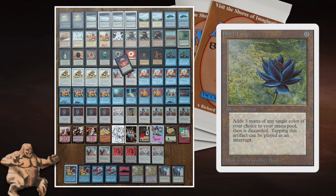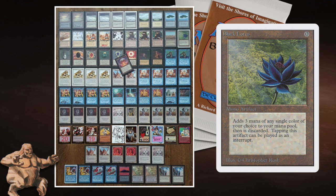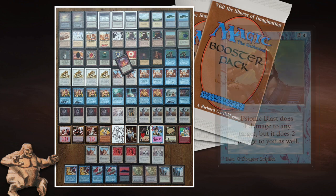You get one creature out quickly, then defend it with counter magic and mow away everything your opponent plays. You can do this quite easily with four Swords to Plowshares and four Disenchants, keeping control, and then kill your opponent with one creature. Maybe you get a second creature out and it goes a little faster — but that's not even necessary. You also have two Serendib Blasts to finish off.